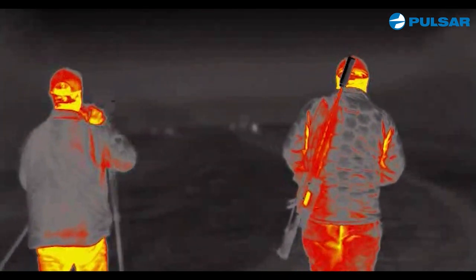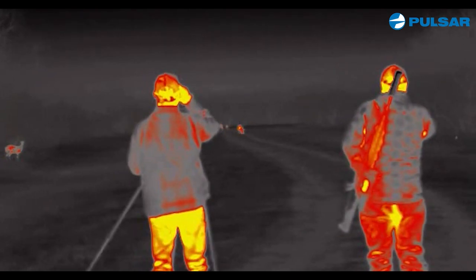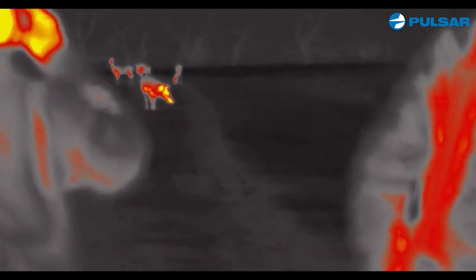This engagement — we're looking down the road and there are a lot of targets down there, but only one hog. And my goodness, it's a big hog.